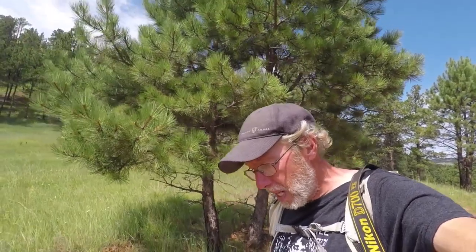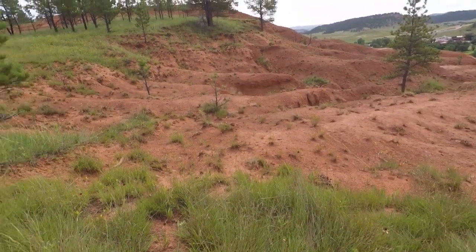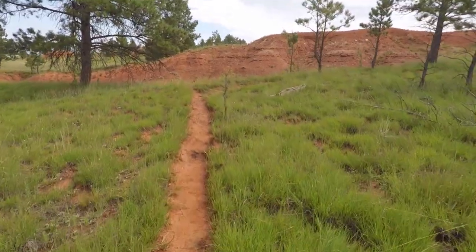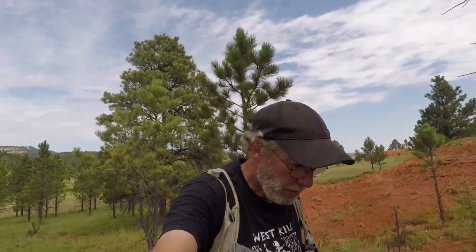I just looked on the map and this is not the trail I want to be on. We're going to head back, get back on the original trail. There's another little loop further down I thought this was. So we're kind of off trail right now, took a little spur out. We went to explore this a little bit.